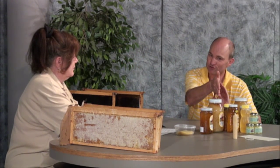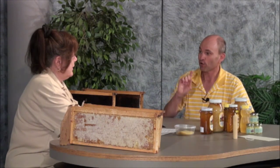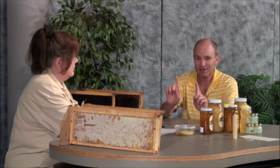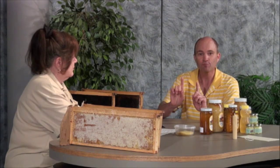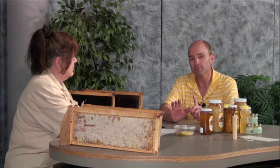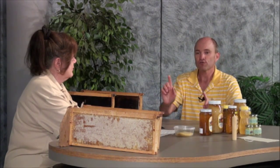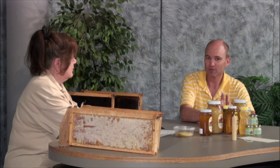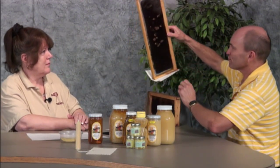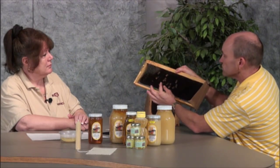Now, a queen bee — any fertilized egg, which is a worker bee egg, can become a queen bee if during that six-day larval life it's kept on a special diet of royal jelly. Generally a larva is fed royal jelly only three days of the six-day larval life. But if they want it to be a queen bee, they don't switch to honey and pollen on the fourth day like they do for a worker bee. Instead, they keep feeding it royal jelly every day. And in fact, it turns into a big peanut-shell-shaped cell like you see here.